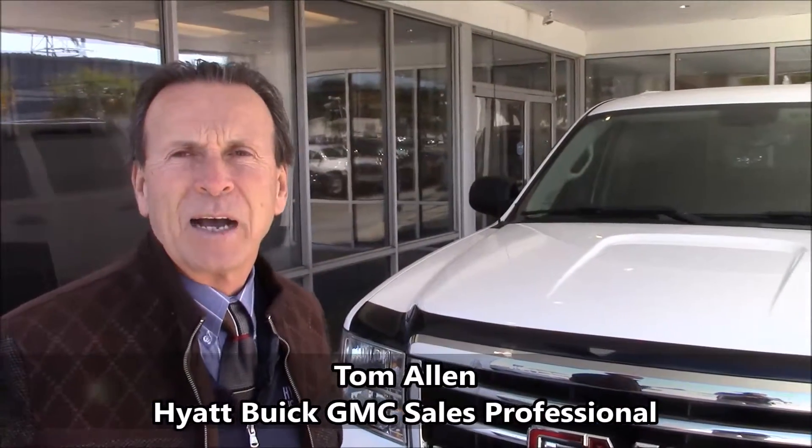All right, Benny Elliott, this is Tom Allen at Buick GMC. I called you a little while ago and I wanted to send you a video on this truck.